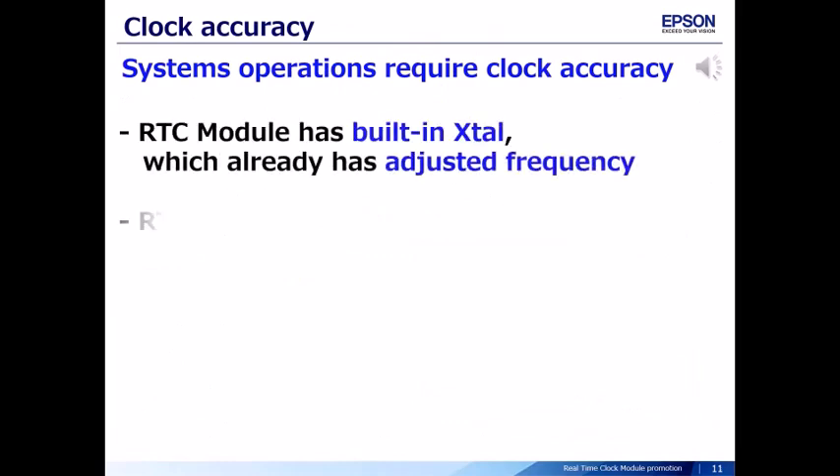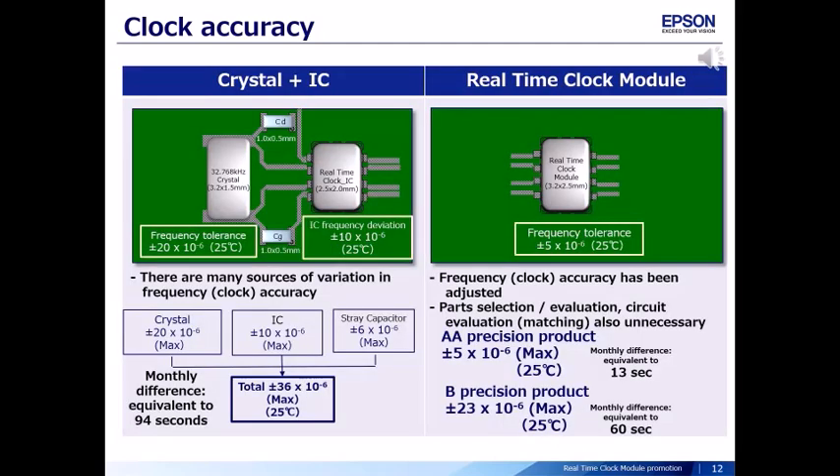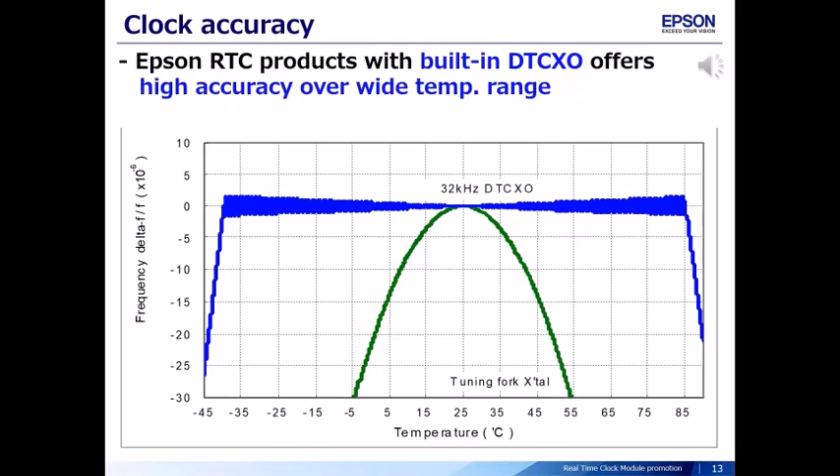System operations require clock accuracy. The RTC module has a built-in crystal which already has an adjusted frequency. RTC products with built-in digital TCXO offer high accuracy over a wide temperature range. For example, with a discrete crystal plus real-time clock IC, there are many sources of variation in frequency accuracy, and the total frequency accuracy is around plus or minus 36 ppm. In contrast, the real-time clock module has a built-in crystal with already adjusted frequency, and high-precision products achieve plus or minus 5 ppm. Epson RTC products with built-in digital TCXO offer high accuracy over a wide temperature range.